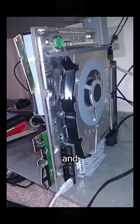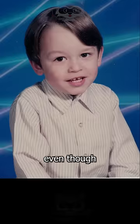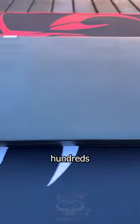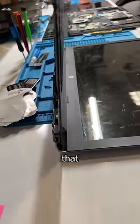I grew up poor as fuck and we did whatever we could to keep things running by fixing them, usually with duct tape. And even though this helped mold me into the greatest technician that's ever lived, if my family knew about eBay back then, we could have saved hundreds of dollars by buying quality used tech instead of cheap new garbage that breaks in a year.